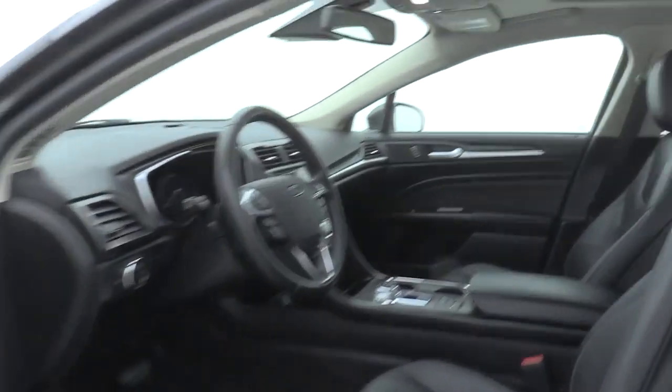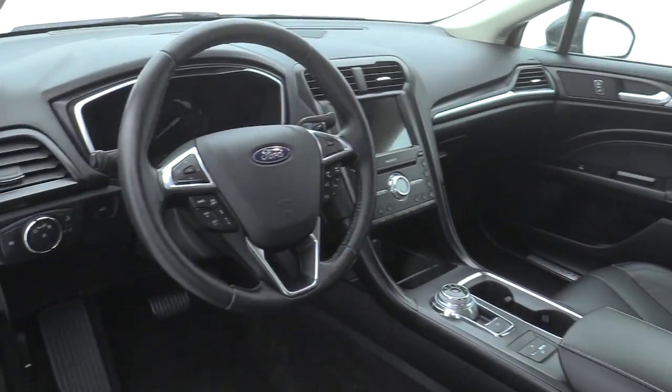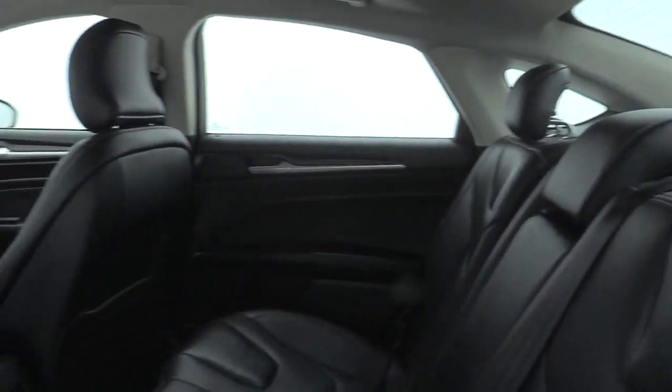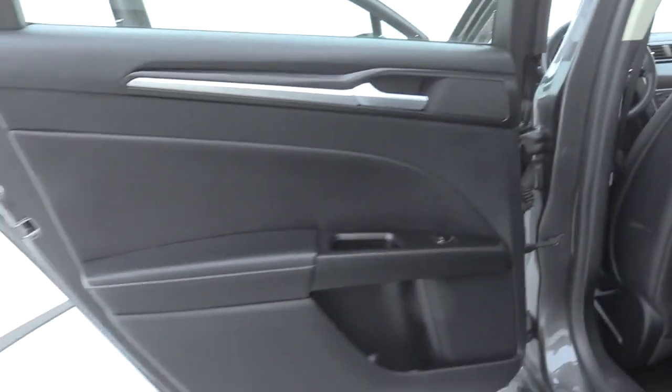Here are some of this vehicle's great options: premium wheels, heated seats, remote start, lane departure warning, traction control, navigation system, power passenger seat, dual airbags, Bluetooth, power steering, heated and cooled front seats, four-wheel disc brakes, universal garage door opener, rear window defroster.